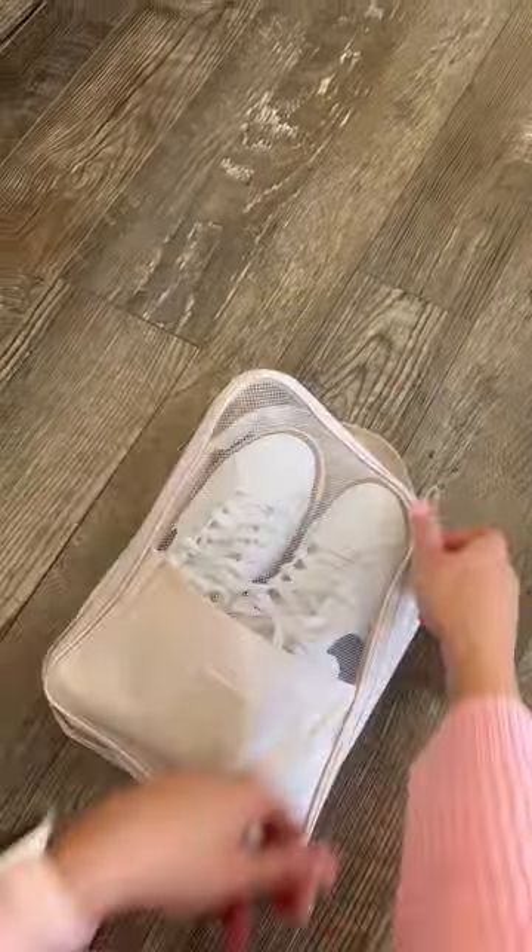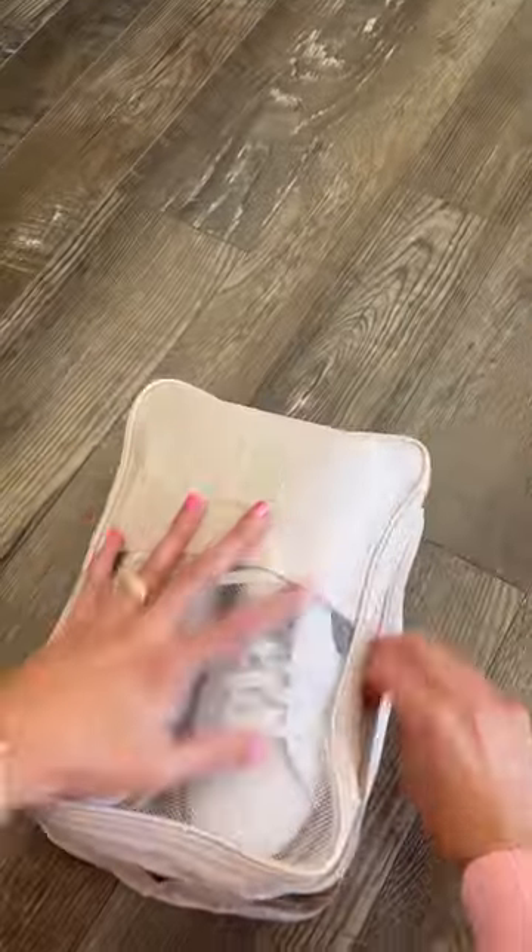This next one is great for travel. This is a packing cube that will easily fit three pairs of adult-sized shoes.